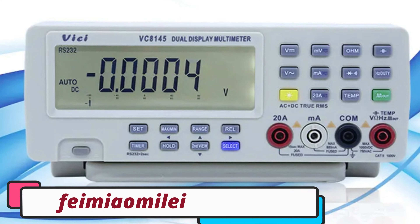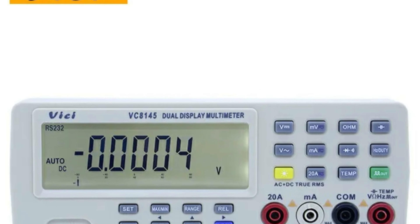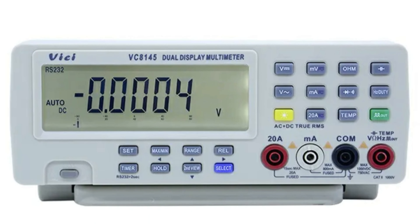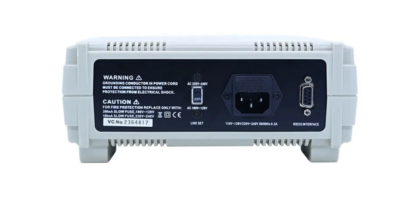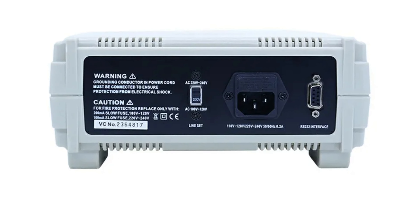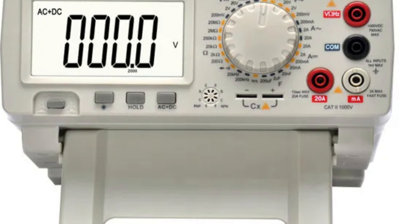Number 4: Femiomile VC8145 Digital Bench Multimeter. The Femiomile VC8145 is a versatile digital bench multimeter designed for professionals and DIY enthusiasts. It offers a wide range of measuring functions, including DC and AC current, voltage, capacitance, resistance, and inductance, with capabilities ranging from 80mA to 1000V. The digital display ensures clear and accurate readings, making it easy to interpret measurements. The compact design measuring 242 x 212 x 98mm fits comfortably on any workbench without taking up excessive space.